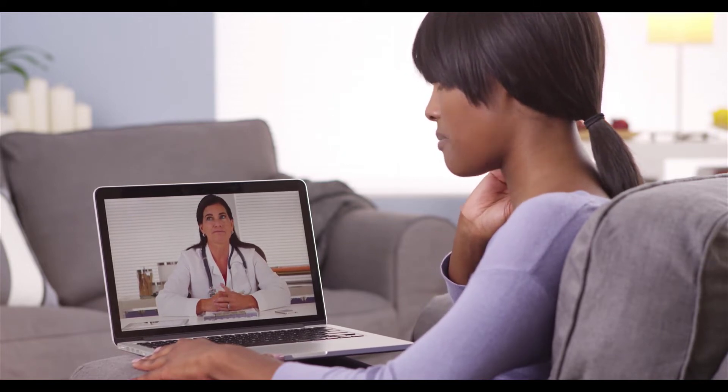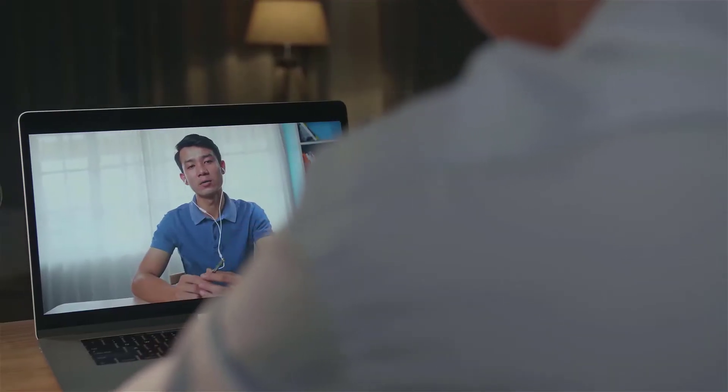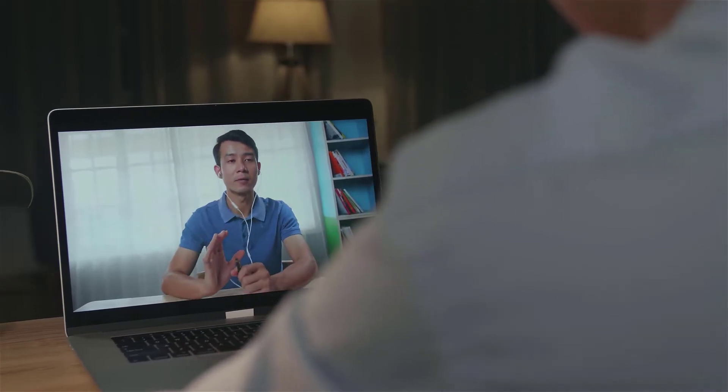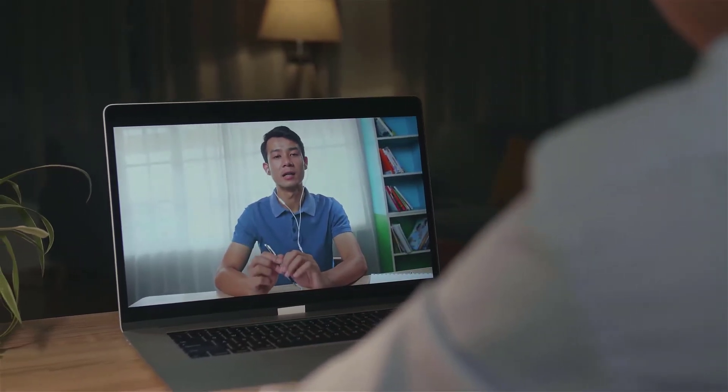Just like WhatsApp and other services that use data, you can't use Skype to contact emergency services, since they can't accurately pinpoint your location. In addition to Android and iOS, you can also make international calls from your PC or Mac computer, web browser, and even Xbox.